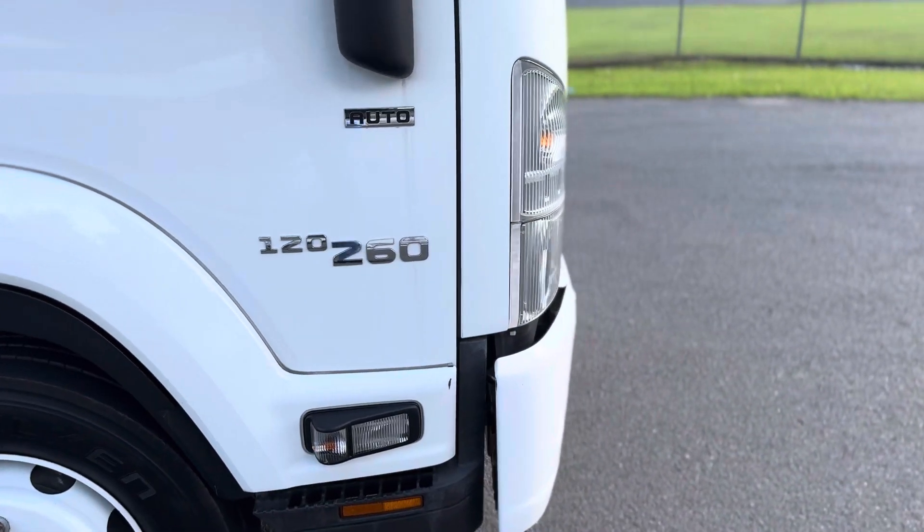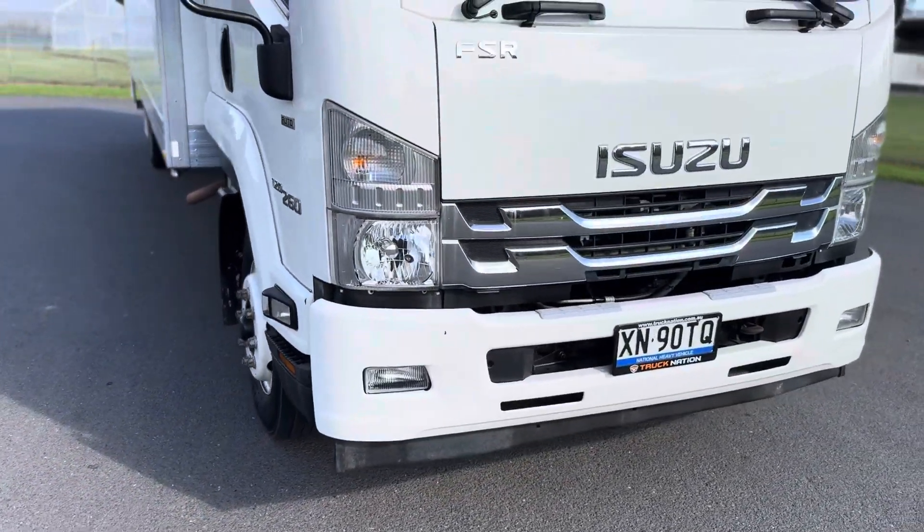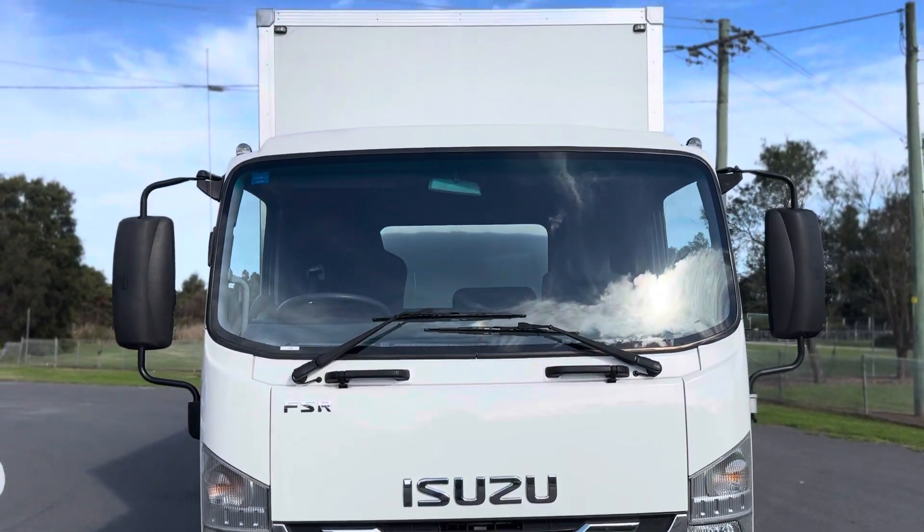This is fitted with the 260 horsepower Isuzu motor, intercooled turbo diesel. Screens all good.